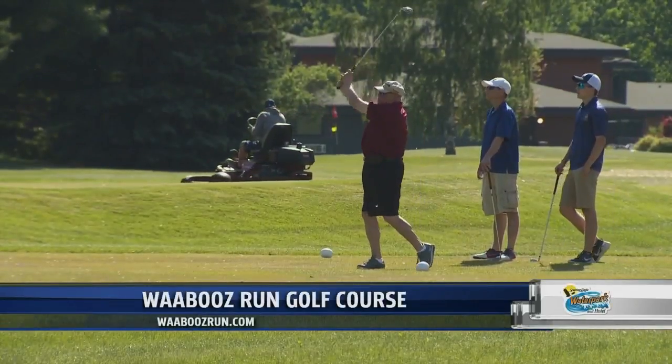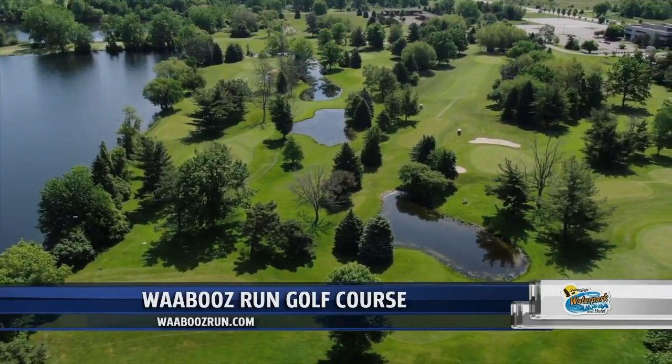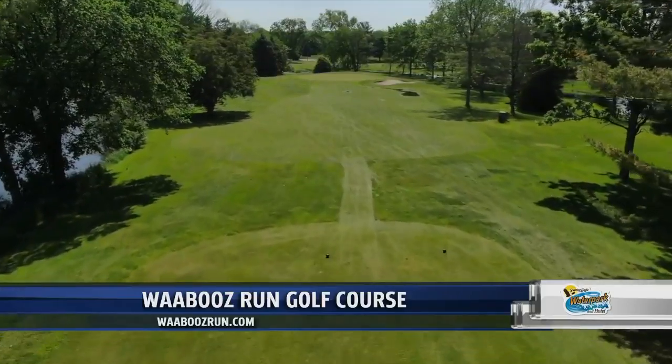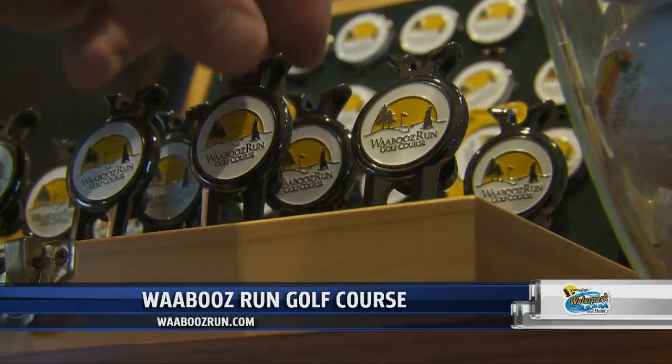While there, get those clubs out to enjoy an executive 18-hole golf course known as Waboo's Run right on the property. Take in nature. Enjoy groomed fairways and make memories. Forget your clubs, golf balls, or maybe just want a new shirt? A full service pro shop can help you with your golf needs too.